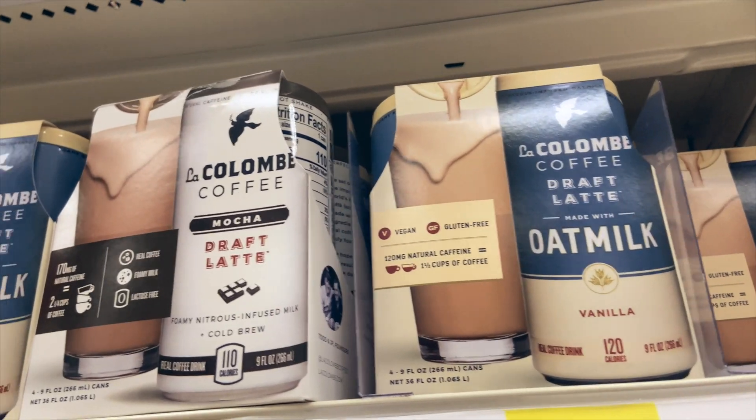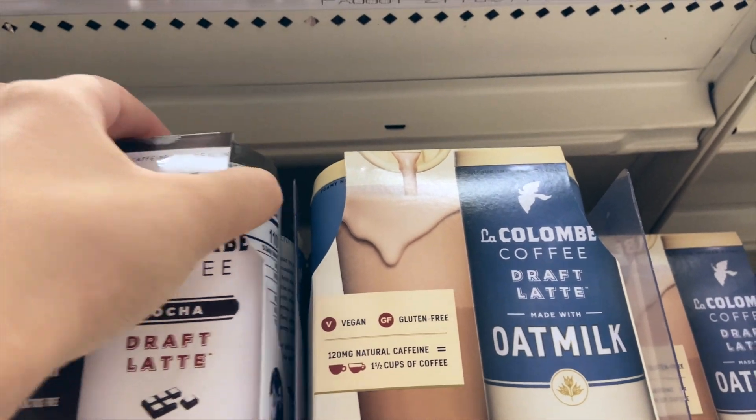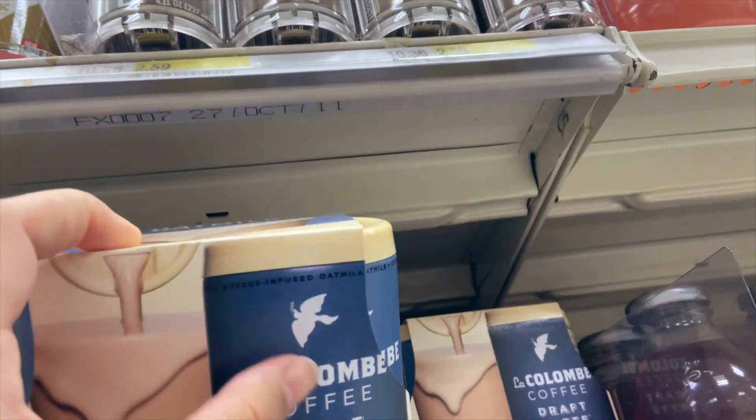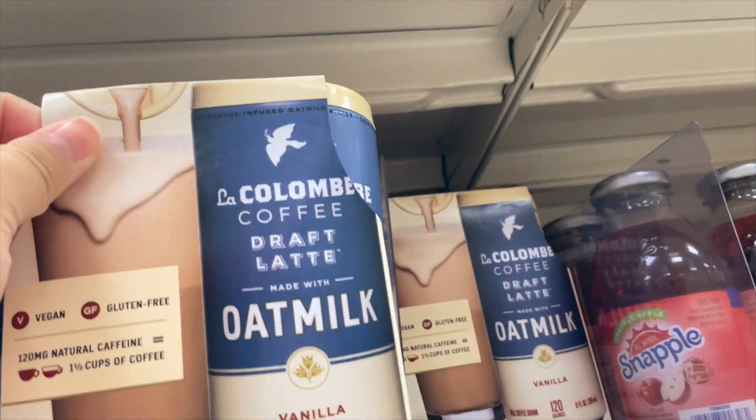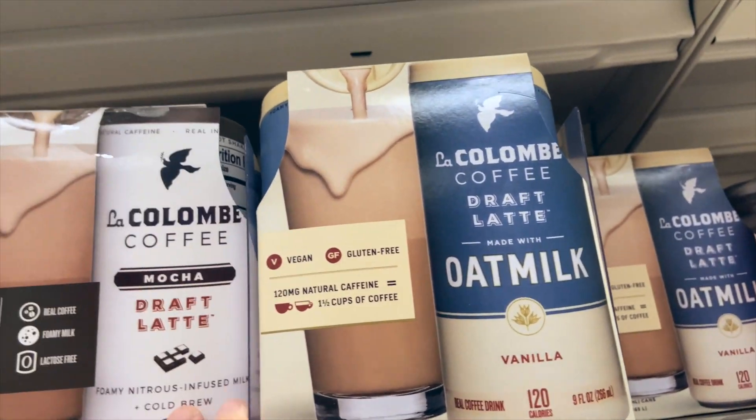They have the La Colombe coffee that I've seen so many people talking about and trying — I want to try it, but it already comes in a pack of four and I'd rather just try one. So if you guys have tried this, let me know if you like it and maybe I'll get it next time.